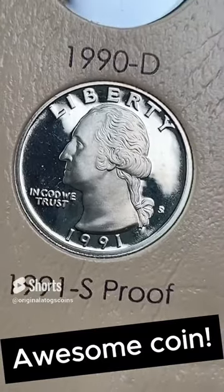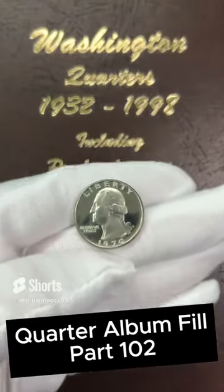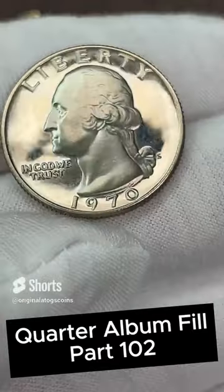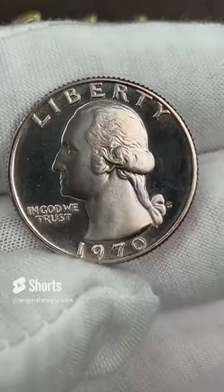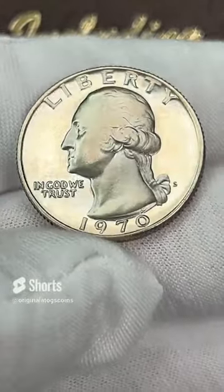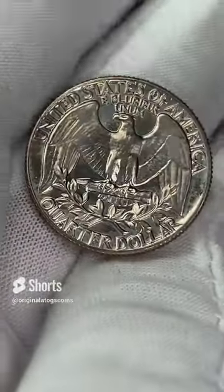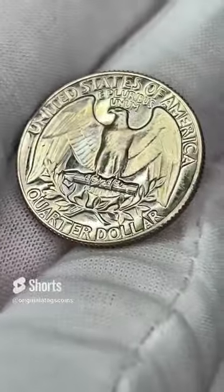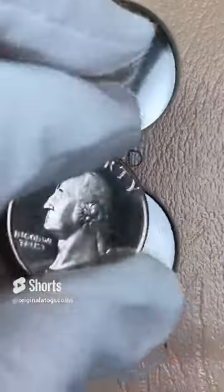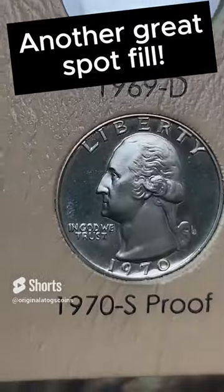This one — another awesome spot filled with another nice proof. Today's quarter for the album is a 1970 proof. That's a nice deep cameo. The surface is a little cloudy, most likely from being in the flip for a while. Got some tones starting to form in places. Let's put this in the album. Hopefully the tone will tone up nicely in here over the years. Down here at the bottom of the page, we got the spot for the proof. And there we go — another nice spot filled with another nice proof.